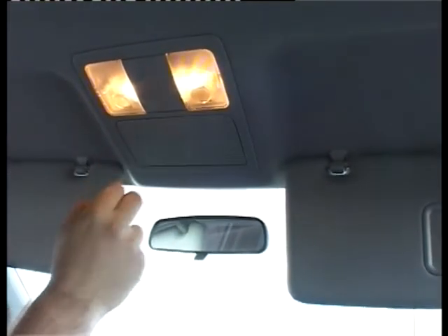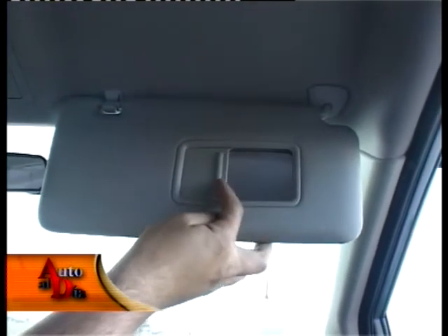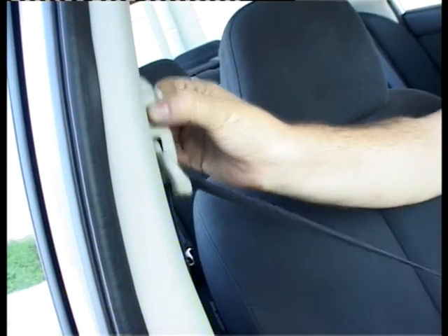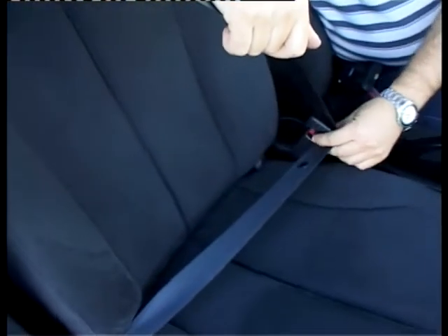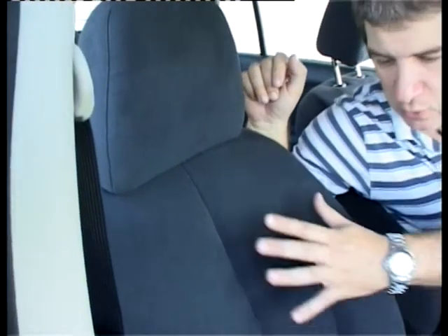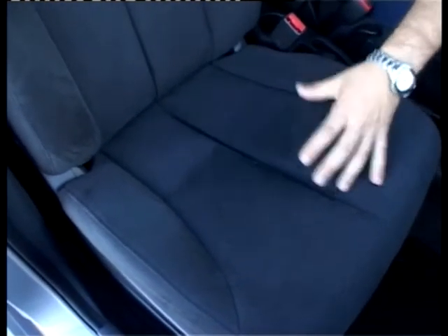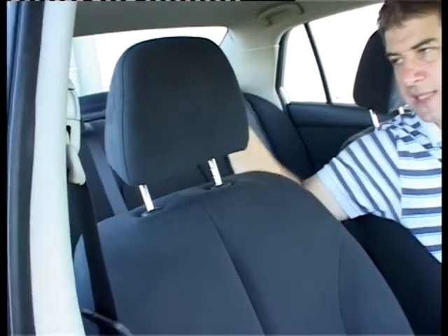El parasol del conductor tiene un portadocumentos pero carece de espejito. Tenemos luz individual para el conductor, luz individual para el acompañante, un lugar para llevar anteojos de buena calidad, y en el caso del acompañante solamente hay espejo sin luz. El cinturón de seguridad delantero tiene regulación en altura y los airbags son pirotécnicos. A pesar de ser la versión menos equipada, tiene airbags laterales: son cuatro en lugar de seis como la versión full, pero es importante la presencia de cuatro airbags. La butaca es de muy buena calidad de tapicería, muy cómoda, con apoyacabezas regulable en altura.